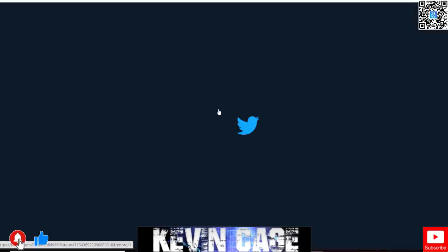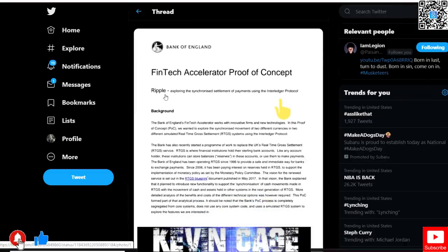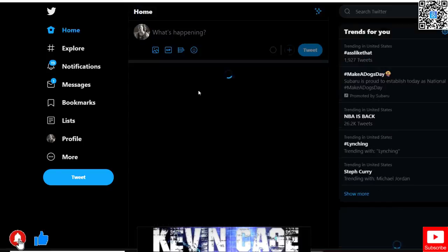The Bank of England — we already know it's a RippleNet partner, and we know Mark Carney. Interledger Protocol and Ripple are exploring the synchronized settlement of payments. It's all about synchronization. We're going to see this word come up — RTGS, real-time gross settlement — and various proof of concepts that should be no surprise.